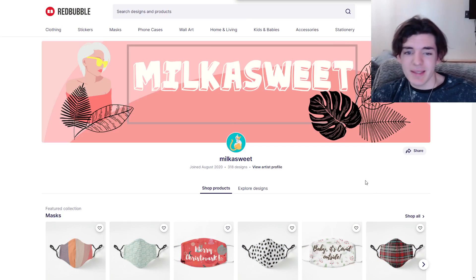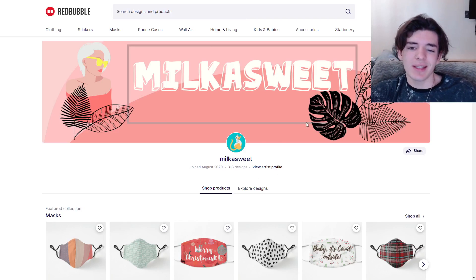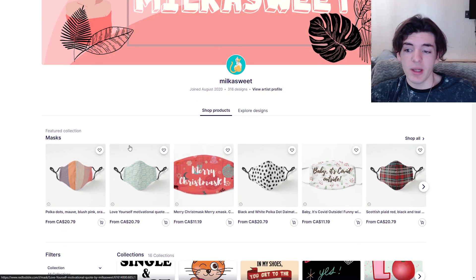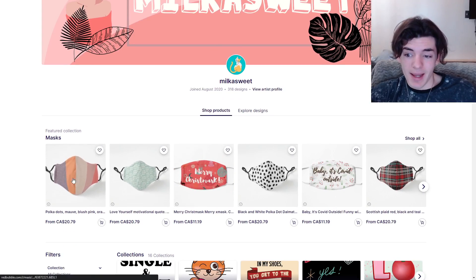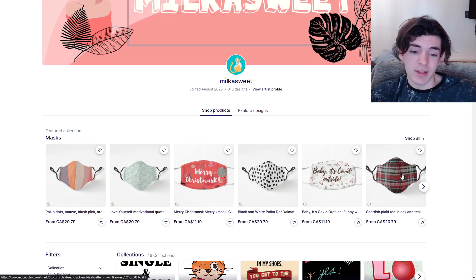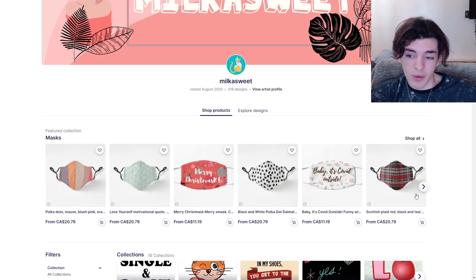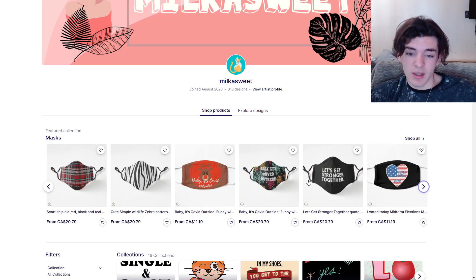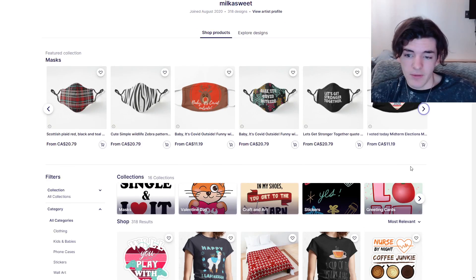So the next shop is Milk a Sweet. I really like the banner — it looks clean and simple with a logo of a cat. 318 designs, joined August 2020, so a good amount of designs. Lots of masks — I like the mask collection. People are buying masks right now, so this is a great idea to have a separate collection for them. And these apply to a lot of people, so really good stuff. Love the masks.